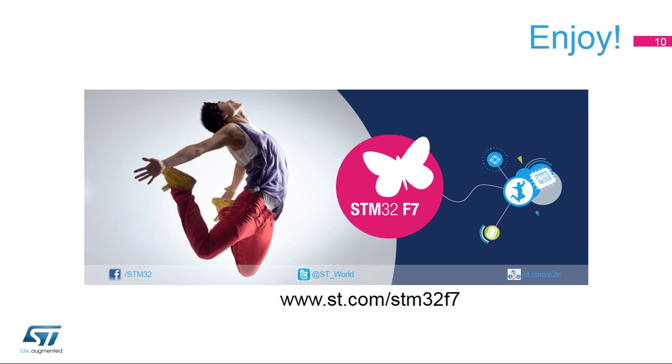Now, let's get started with the training. Do not hesitate to follow the events and news about this product on our website at www.st.com/STM32F7. Enjoy!